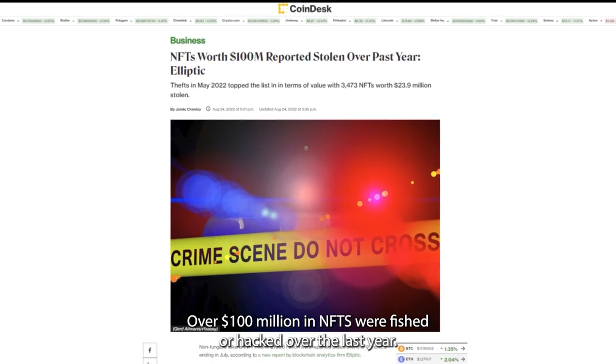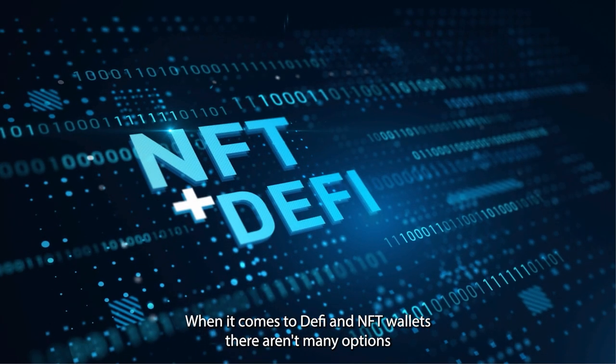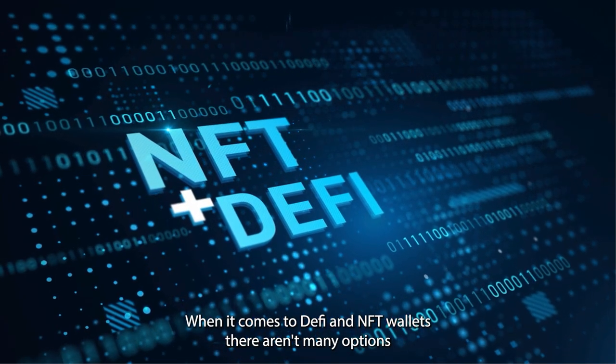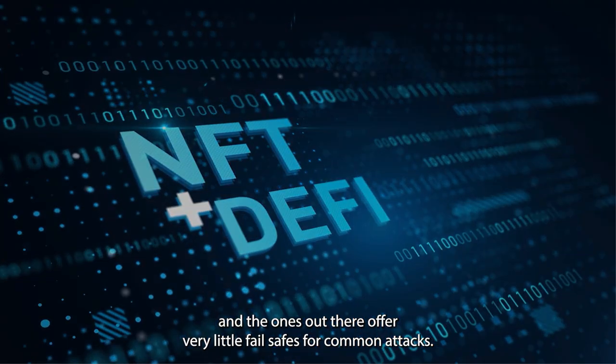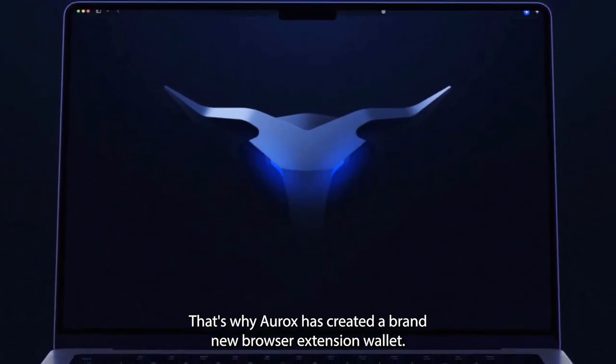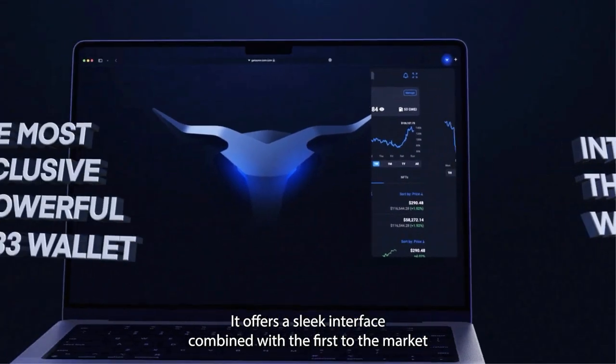Don't get scammed — over 100 million dollars in NFTs were phished or hacked over the last year. When it comes to DeFi and NFT wallets, there aren't many options, and the ones out there offer very little fail-safes for common attacks. That's why RX has created a brand new browser extension wallet, offering a sleek interface combined with cutting-edge security.